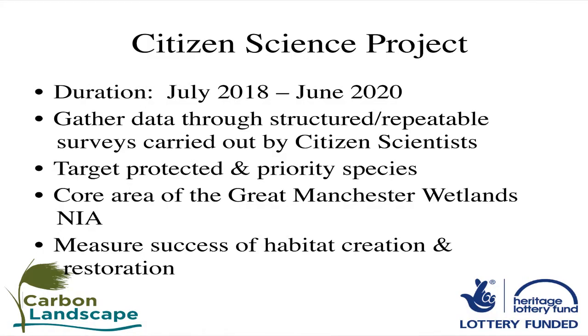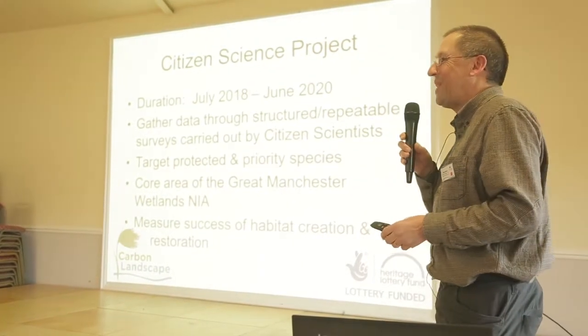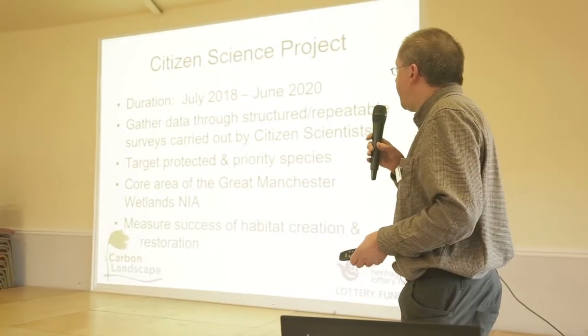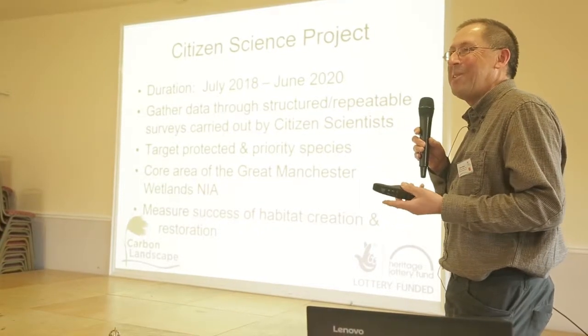The science project started in July last year and it's going to run for three years. The aim is that the volunteers taking part in the surveys will carry on for many years to come, so the project is just the starting point. What we're basically doing is gathering data through structured, repeatable surveys so that this will enable us to compare data collected from one site with another, knowing the same methods have been used. In terms of species, we're looking at protected and priority species, and the reason we're collecting this data is partly to measure the success of restoration and habitat creation.